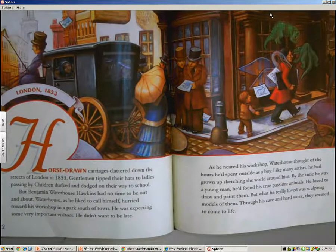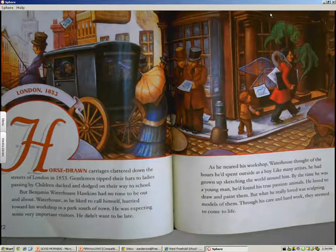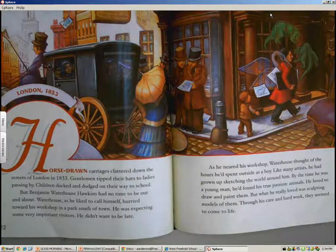As he neared his workshop, Waterhouse thought of the hours he'd spent outside as a boy. Like many artists, he had grown up sketching the world around him. By the time he was a young man, he'd found his true passion: animals. He loved to draw and paint them, but what he really loved was sculpting models of them. Through his care and hard work, they seemed to come to life.